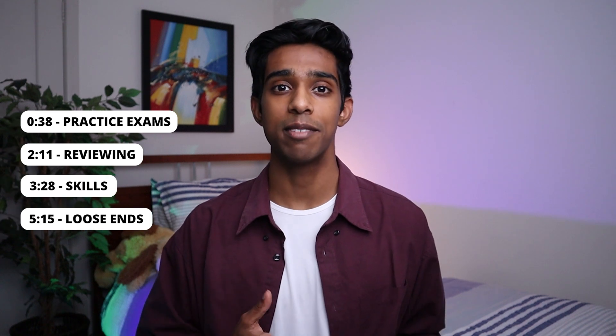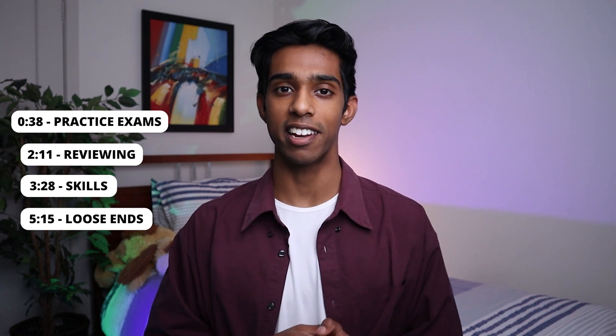The methods exam is getting close, and depending on where you might be in your practice you might be feeling confident and ready, or even nervous and a little bit scared. Regardless of where you are, I'm here in this video to tell you four of the things that I did before the methods exam that helped me get a raw 46.